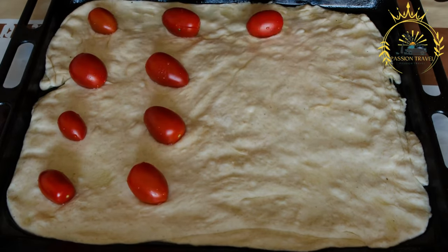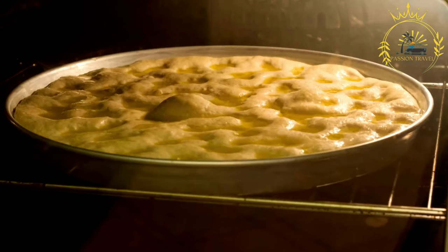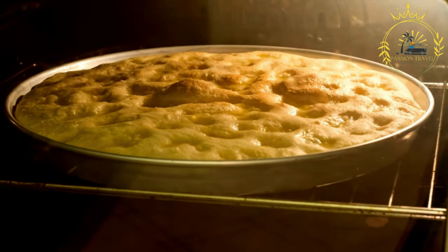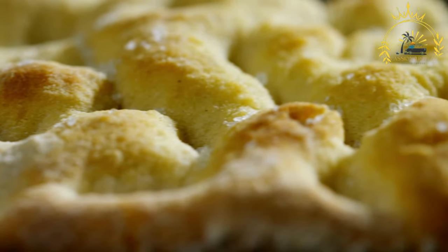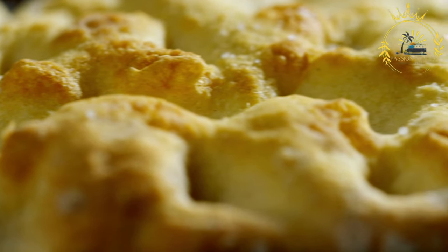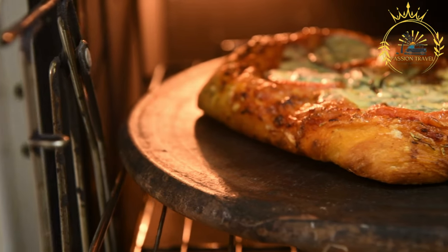Once the dough has risen, it is stretched or rolled out into a flat rectangular shape and placed on a baking sheet. Before baking, the dough is often dimpled with the fingertips, creating small indentations that collect pools of olive oil and herbs. Focaccia is traditionally topped with a generous amount of olive oil and sprinkled with coarse sea salt to enhance the flavor.